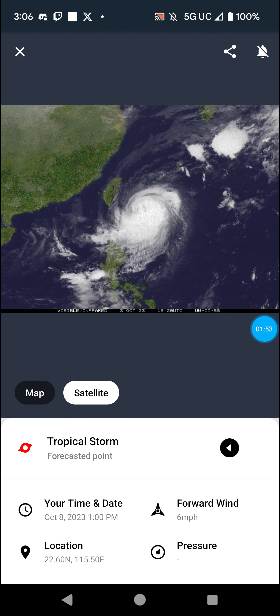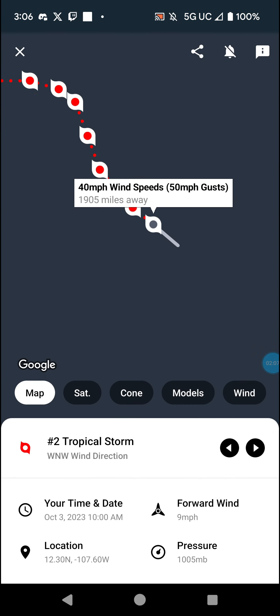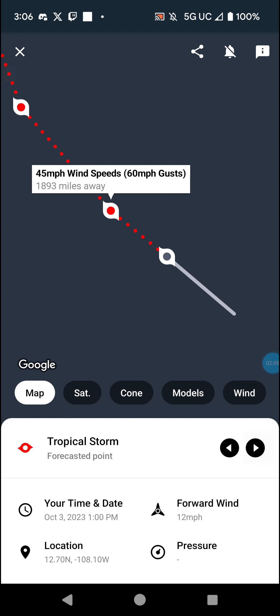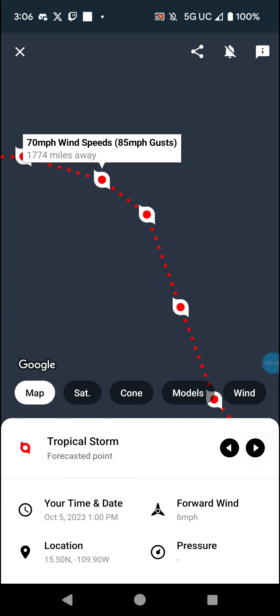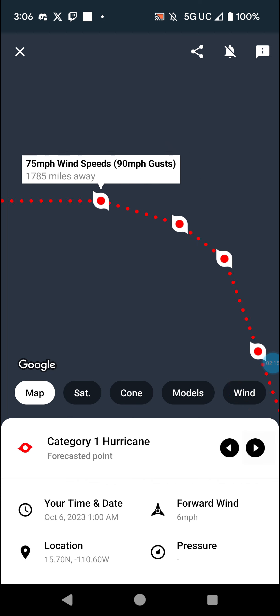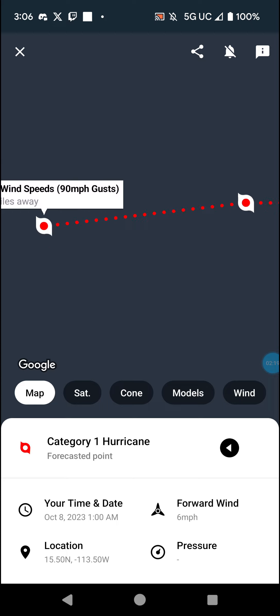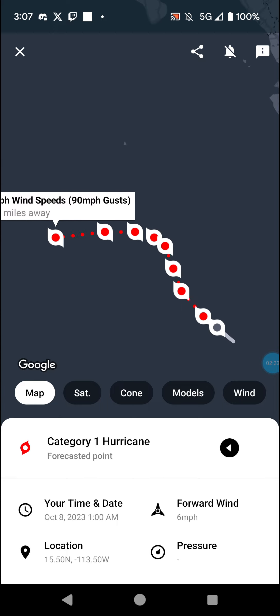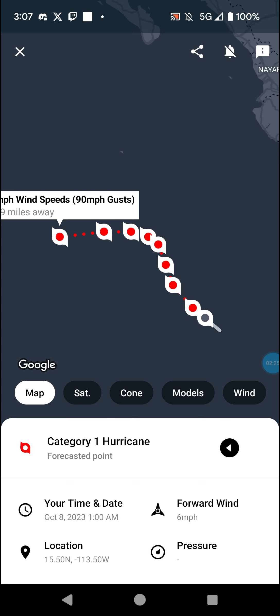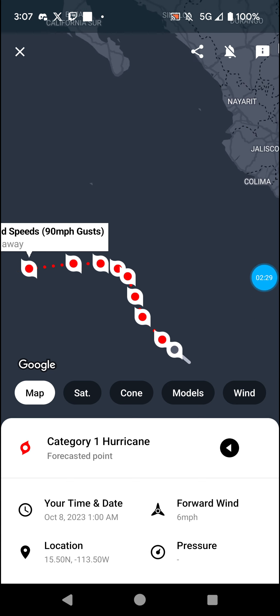Next we have Lydia, which formed overnight with 40 mph winds. It's forecast to strengthen: 45, 50, 60, 65, 70 mph — and we are forecasting a hurricane at 75 mph winds through the end of the forecast period. It's not a threat to land.